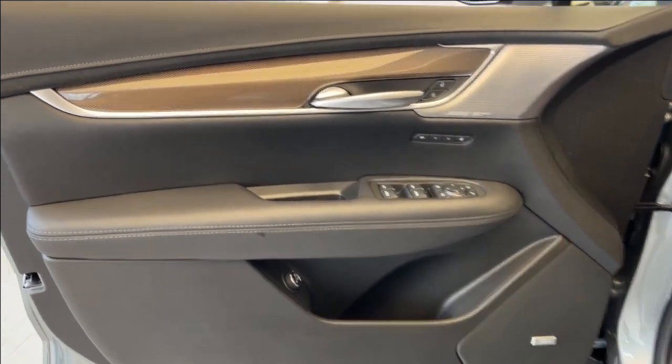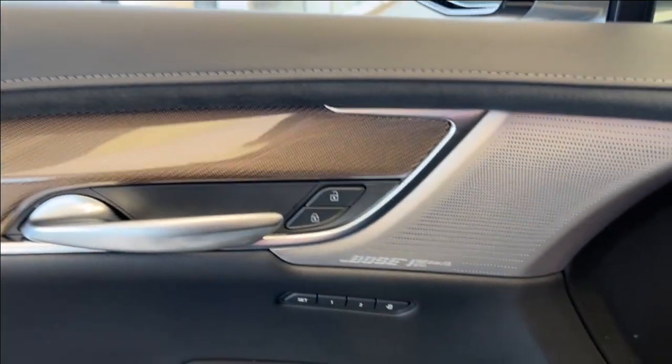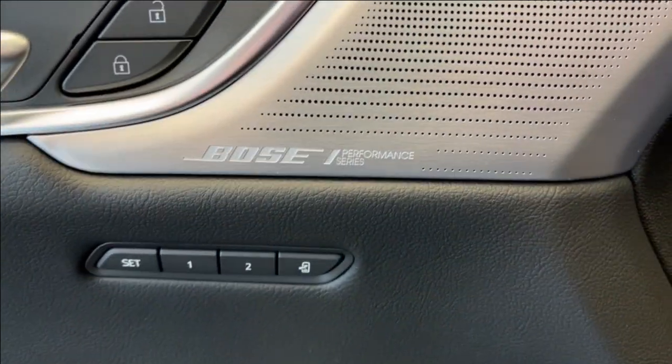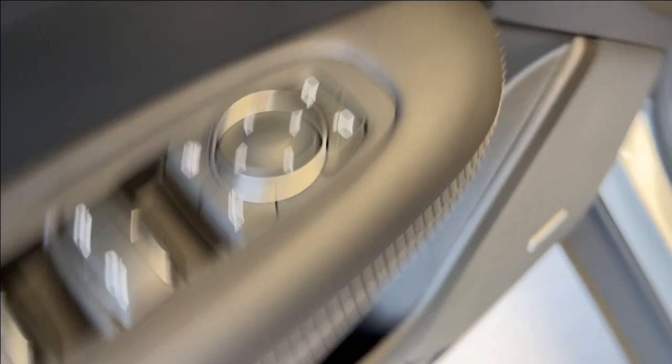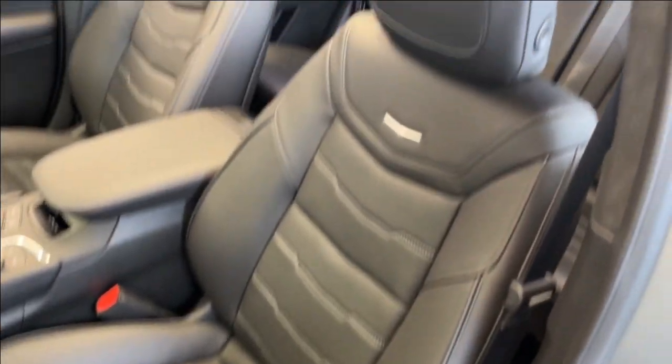Taking a look at the interior, here's our door with a nice carbon fiber accent, power lock and unlock, Bose Performance Series speakers, as well as memory seating, front and rear powered windows, power retractable mirrors, some storage and cup holder space below, as well as the power liftgate controls, and Bose speakers on the bottom.